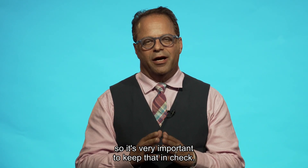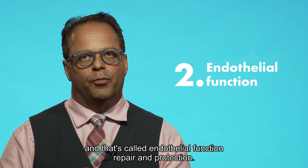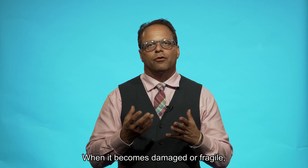So it's very important to keep that in check. The second relates to that as well, and it's called endothelial function repair and protection. The endothelium is the lining of our blood vessels. When it becomes damaged or fragile,